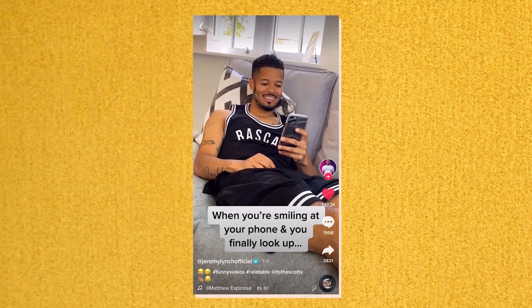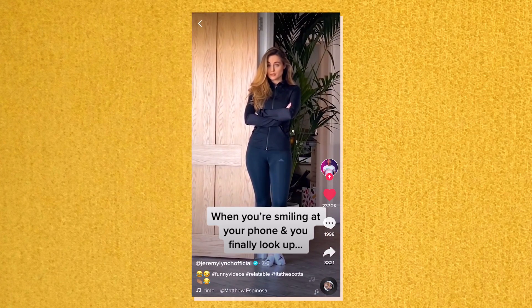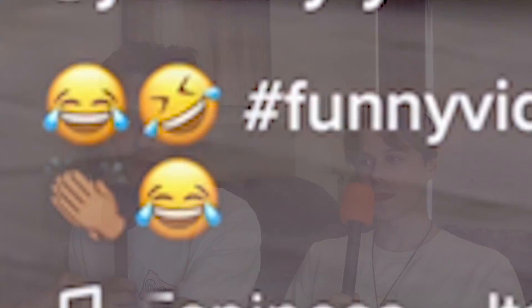Reacting to a TikTok featuring Keyboard Cat: 'When you're watching Keyboard Cat in 2020 and then you see a woman.' The panel admits they never really know what's going on in his videos — or in life generally. They note that every TikTok has laughing emojis just in case you forget it's funny, hashtag funny videos, and hashtag relatable. They argue it's not actually relatable because nobody who isn't a loser watches Keyboard Cat in 2020, and there's no real punchline.